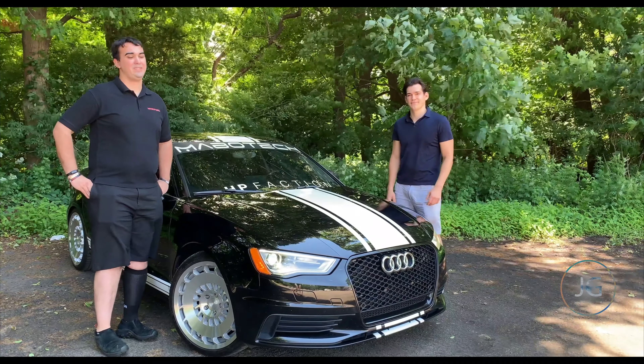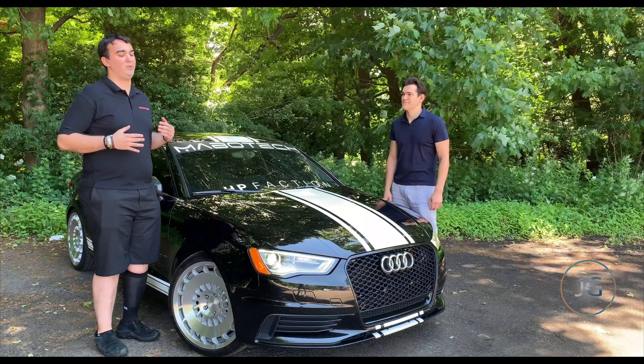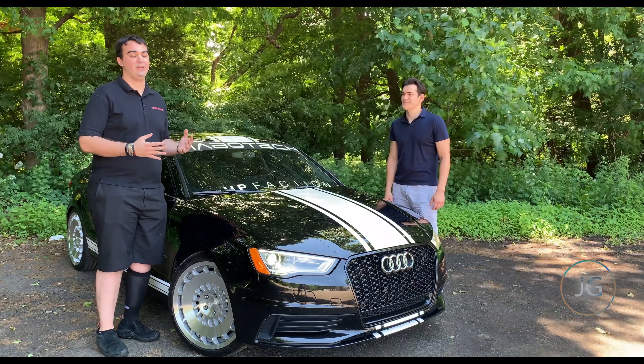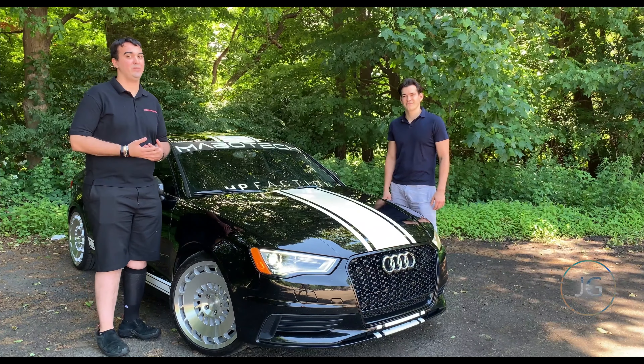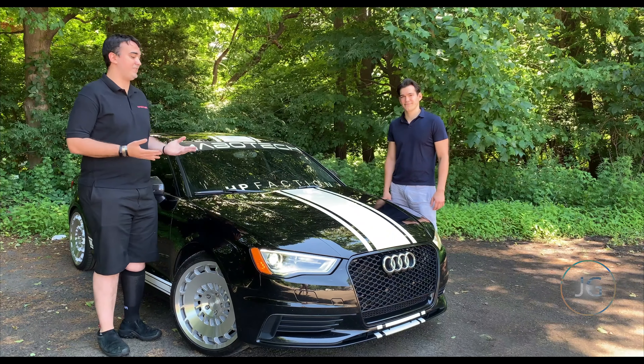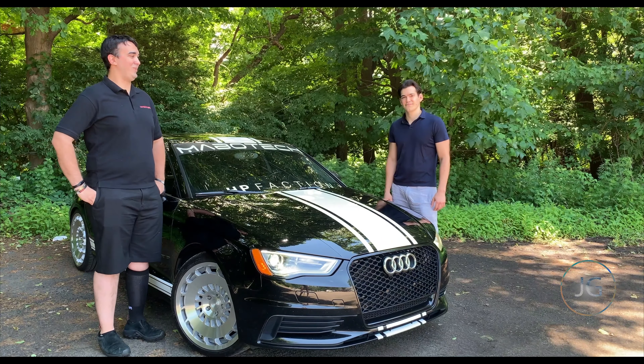So we put a lot of performance work into this. We've made it customizable only to give it a little bit more of a showy look to it, but underneath the hood it's 100% modified. We have a bigger turbo, we have water meth, and that's just a couple things that really make this car move a little bit better than when it was stock.